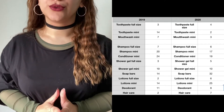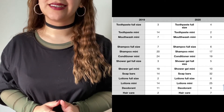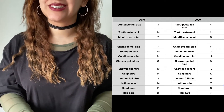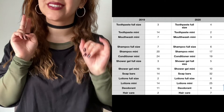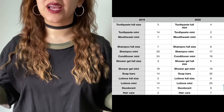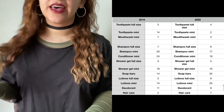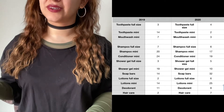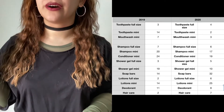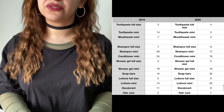Soap bars — 14 last year, 32 this year. Let that sink in. Lotions full size — two last year, six this year. I have been so soft from head to toes. Deodorant — 11 last year, eight this year. Hair care — two last year, seven this year, not including vitamins.